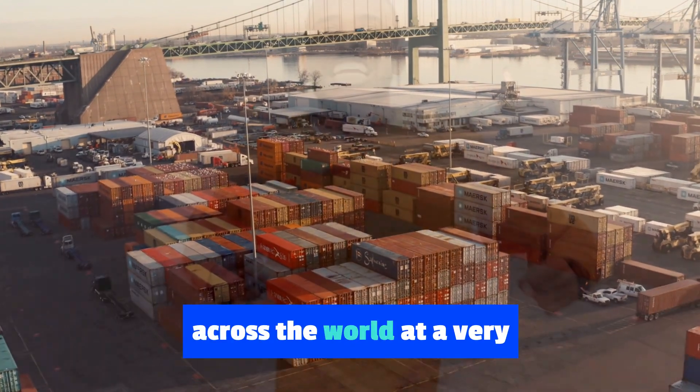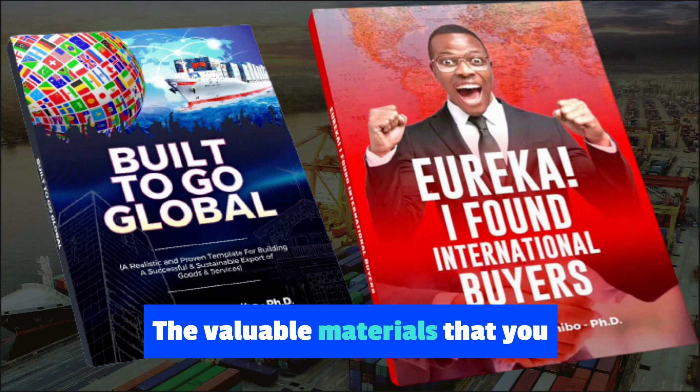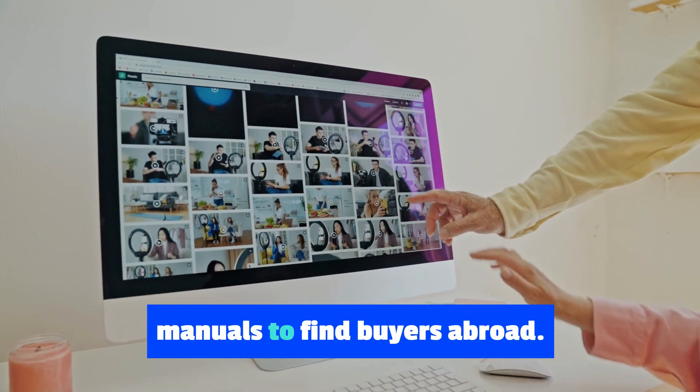Six, get the export contracts from the contact details of the importers; seven, get favorable export contract terms. The Eureka Pack shows you how to enter the billion-dollar markets available for your products across the world, at a very discounted rate of 60,000 Naira. The valuable materials you get upon purchase include two manuals and 27 videos explaining and demonstrating how to use the manuals to find buyers abroad.